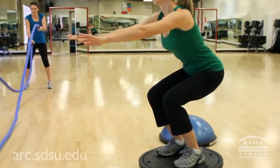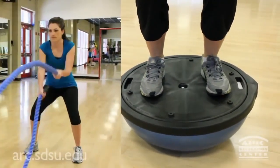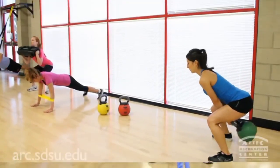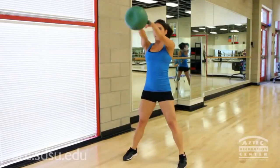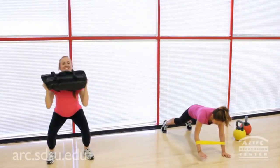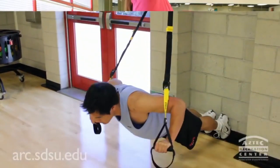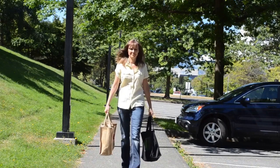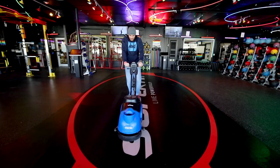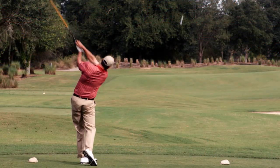In comparison to standard strength training, which focuses more on training isolated muscle groups, functional training incorporates the full body. It can not only help individuals increase total body strength, but also realizes improvements in tasks like hauling groceries, performing household and job-related tasks, yard work, or playing recreational sports.